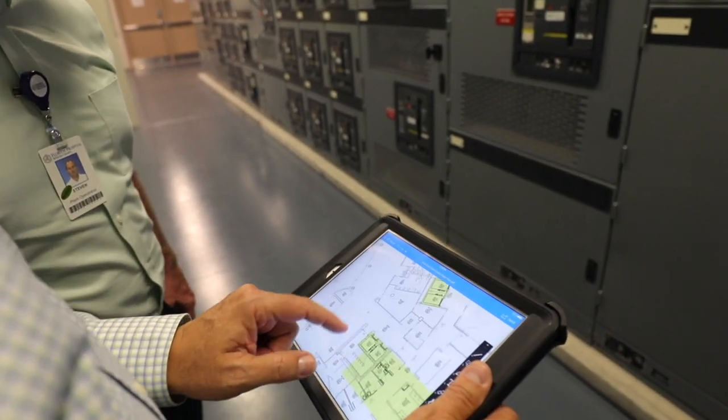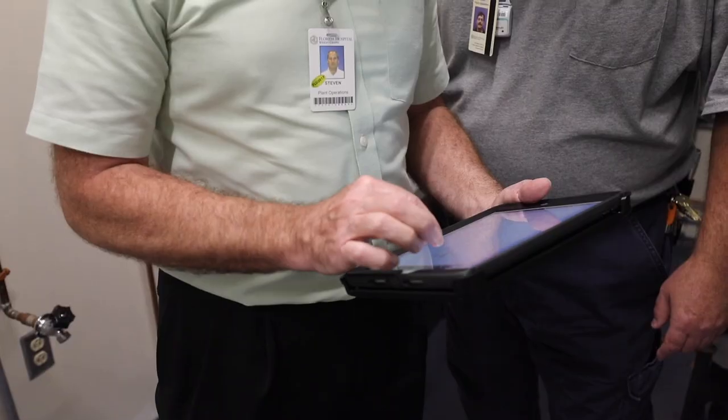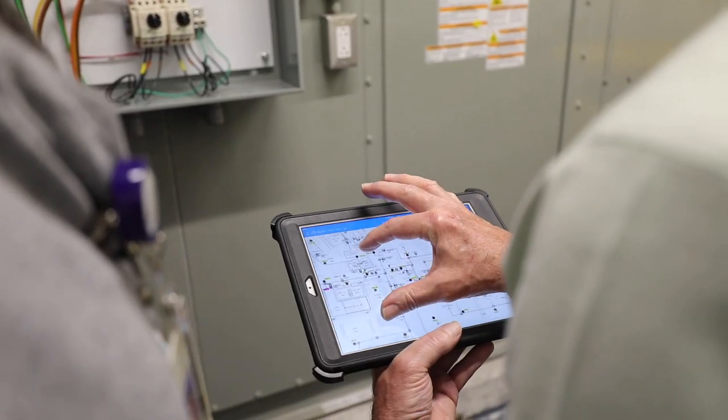They just grab their iPad, pull up that school site, find the plan they want, and within minutes they're looking at the page they need. They're going to be able to grab this tool and find what they need in 30 to 90 seconds, more times than not.